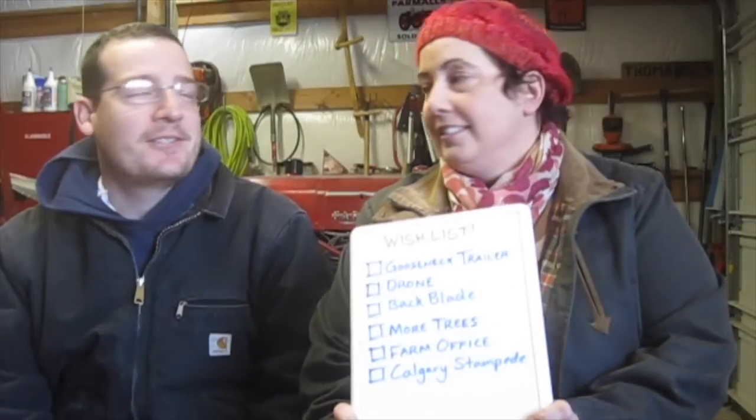The next thing we're going to cover are our wish list items, which we didn't do so well on. We must have not been that great because we didn't get any of our wish list items this year. But we do have updates.